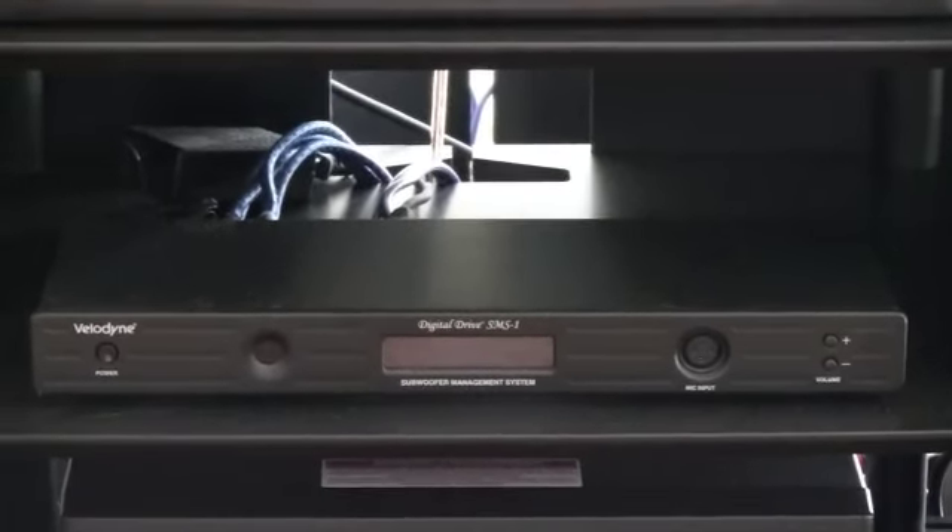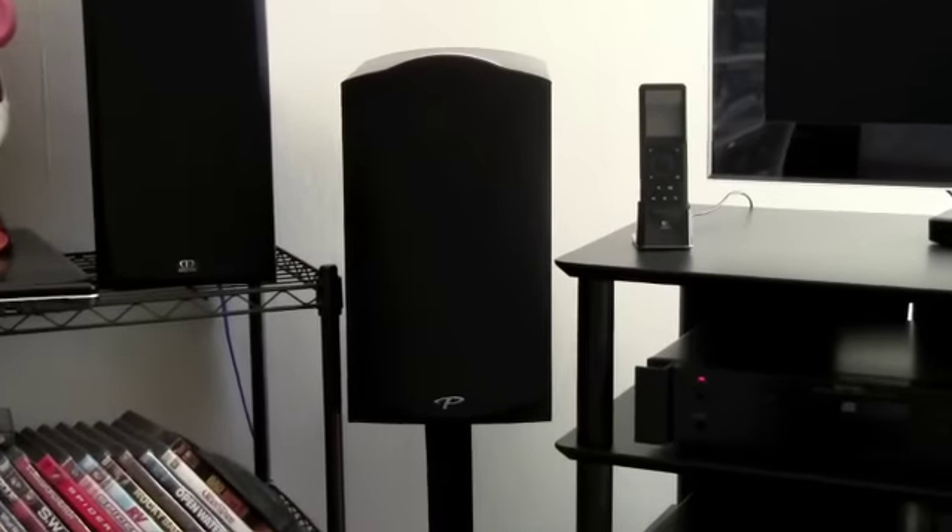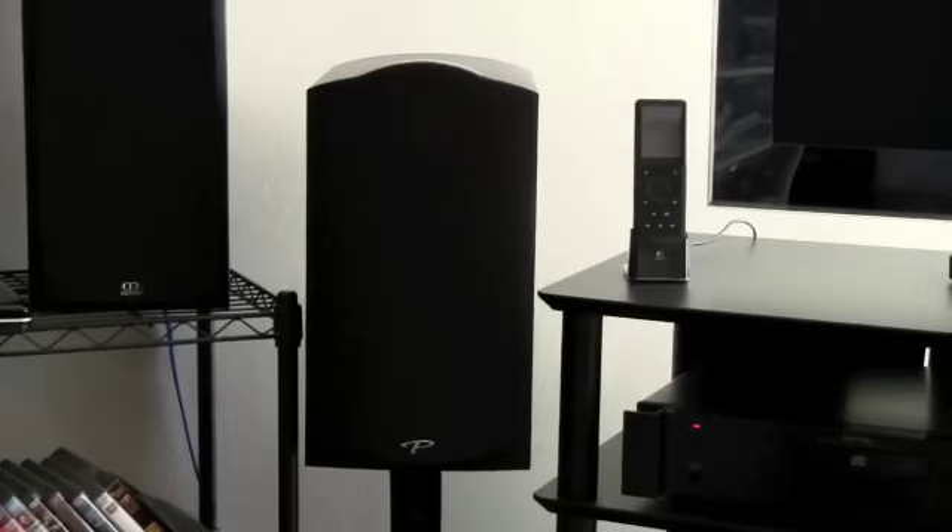The speakers I use on this system are the Paradigm Studio 20s — I use just two of them. I like to listen to my music strictly in stereo, not in surround, which is why I went with a strictly stereo system.